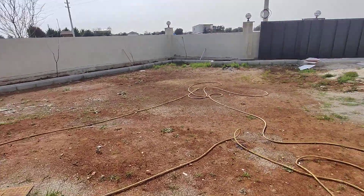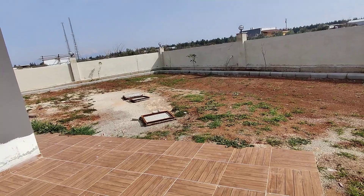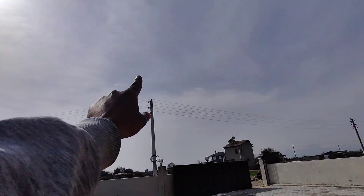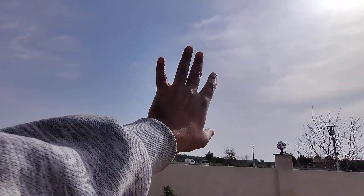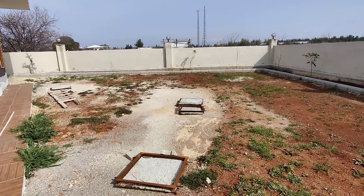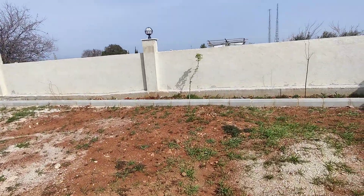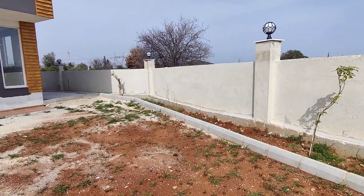If you want to scrap the swimming pool idea, you might save some money and you've got a good-sized land surrounding the property. The sun rises on one side and sets on the other, so you're getting sun 100% all day. The good thing about this area is that it's five degrees cooler in the summer, so during the hottest months it won't be unbearable here.